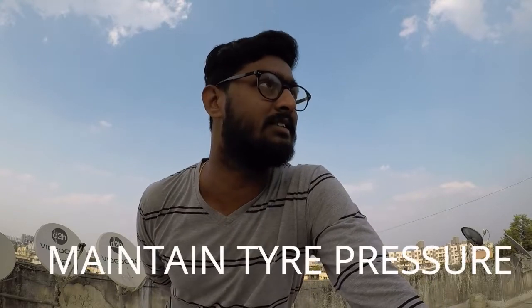Remind your mechanic to check the setting of the carburetor — this is the most important thing and it will definitely increase the mileage of your bike. Don't do it yourself; ask the mechanic to set it correctly. Point number three: tire pressure. You have to maintain the pressure of your tires. If your tire pressure is reduced, it will definitely affect your bike's mileage.